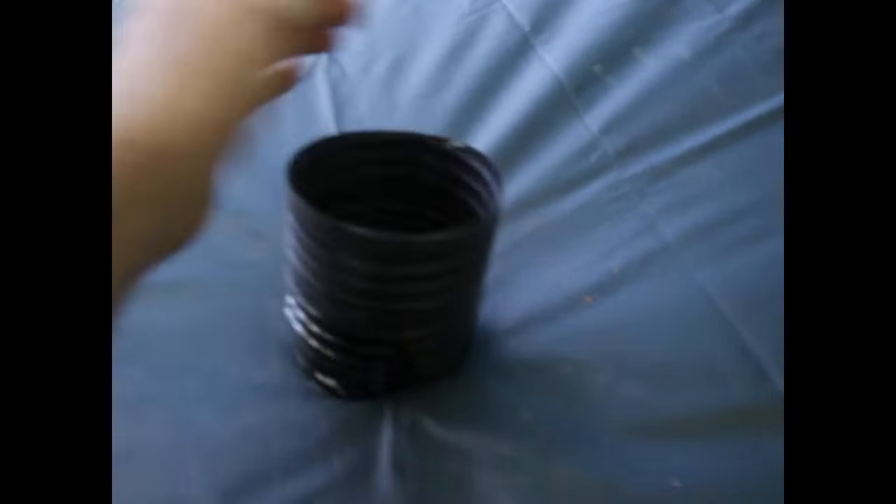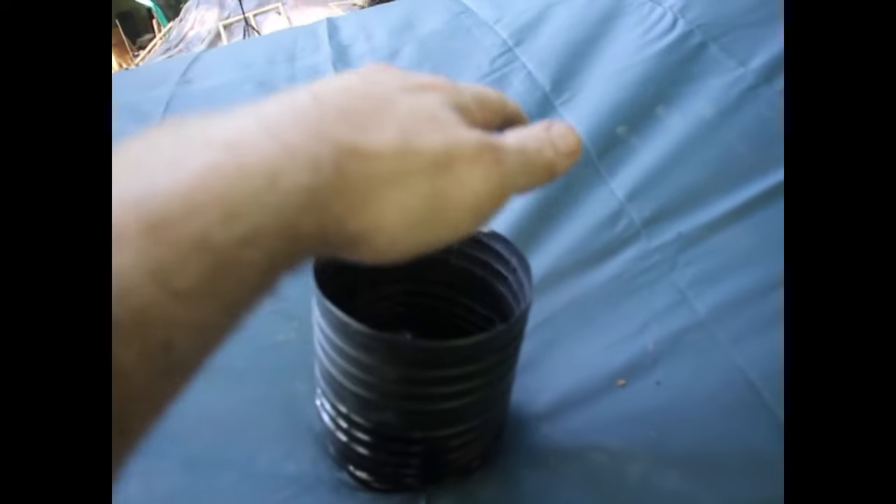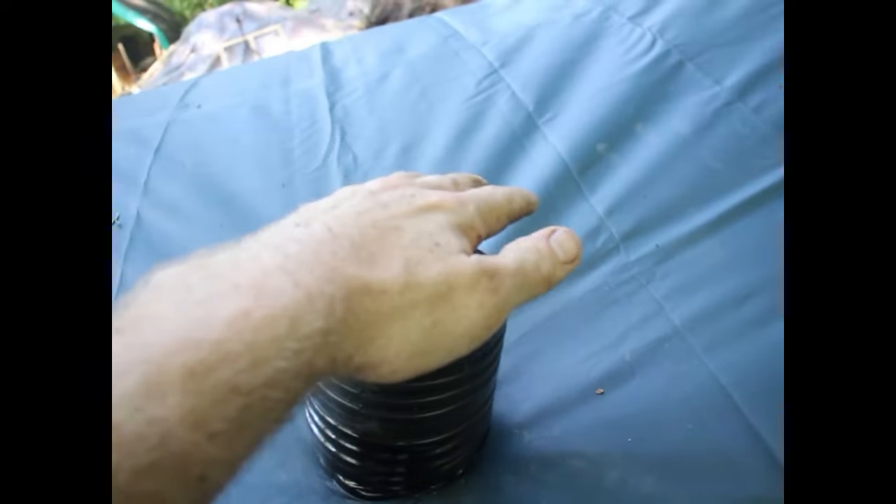I can feel it — here comes a good amount of air out, nice warm moist air.